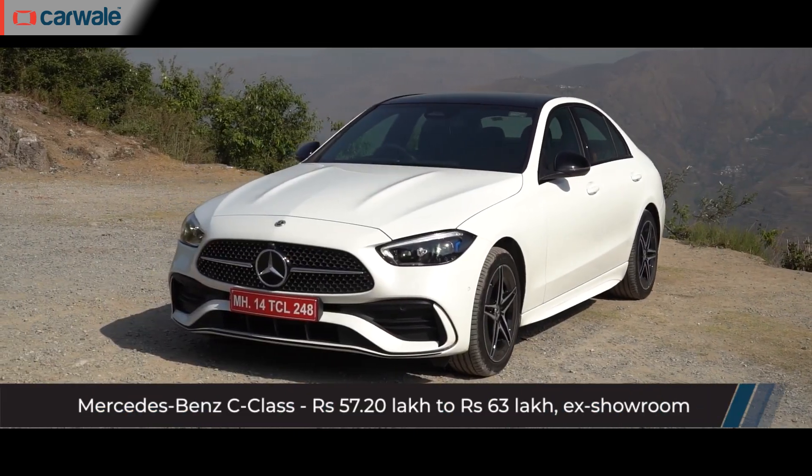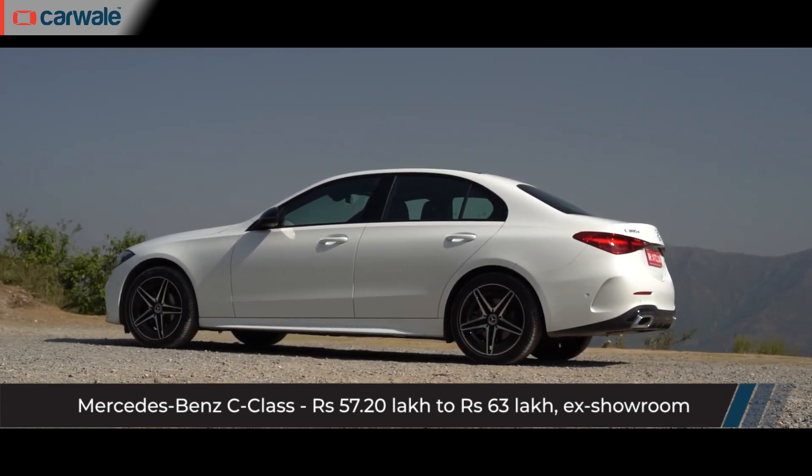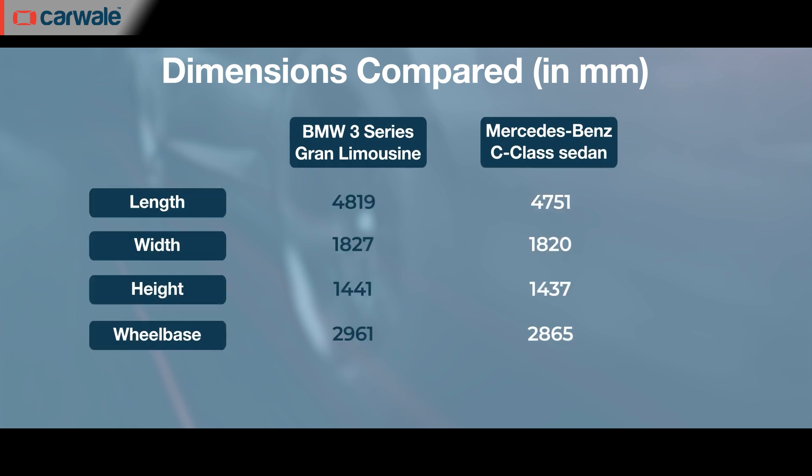The 3 Series Grand Limousine is priced close to the Mercedes C-Class, though in terms of size it's much more substantial. It's longer, wider, and of course has more room in the cabin, especially in the second row, courtesy of the longer wheelbase.